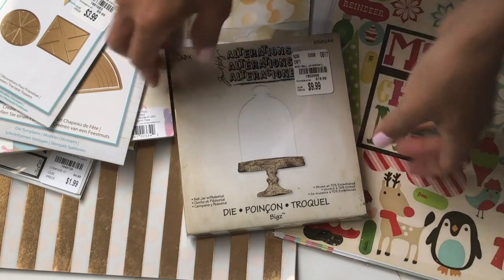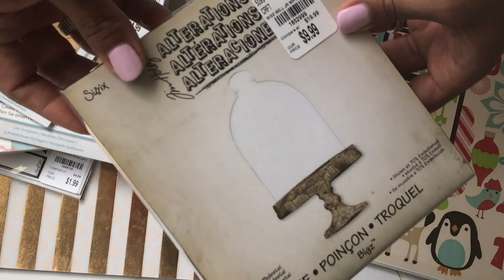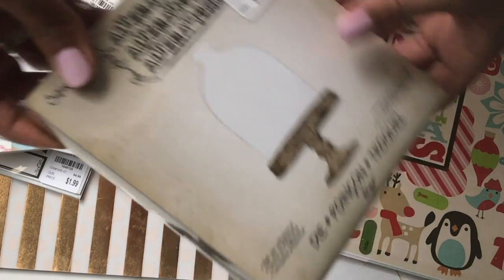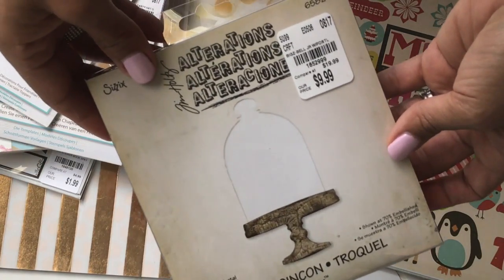I just wanted to quickly share what I found. I did finally find this really cool die — it's called the Bell Jar with Pedestal, and I was really happy to find that.